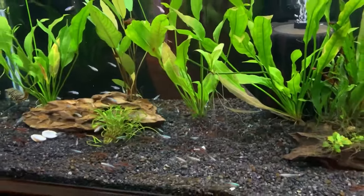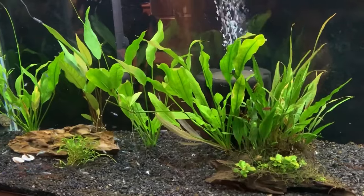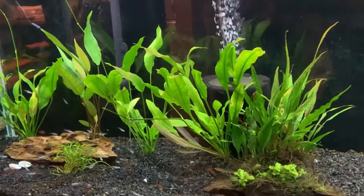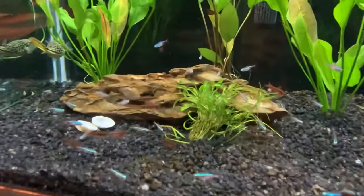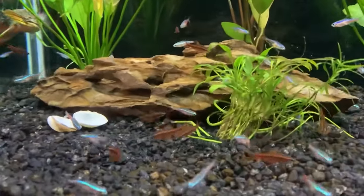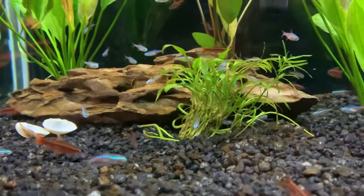Sponge filters, powered by an air pump, are a fantastic choice — they're gentle on your neon tetras and do a stellar job trapping dirt. But if you fancy a bit more power, especially for larger tanks, hang-on-back filters might be your jam. They sit snug on your tank's edge, pull water in, clean it up, and pour it back — all neat and tidy.